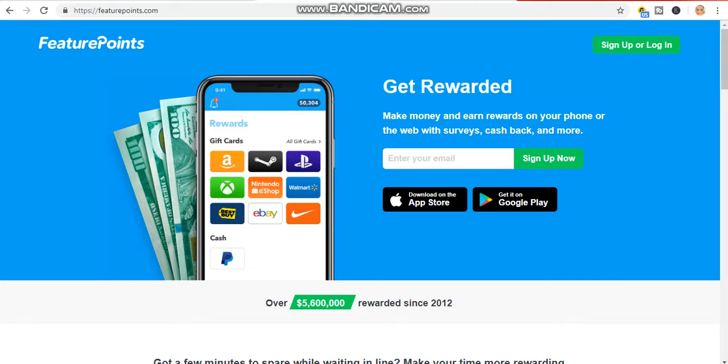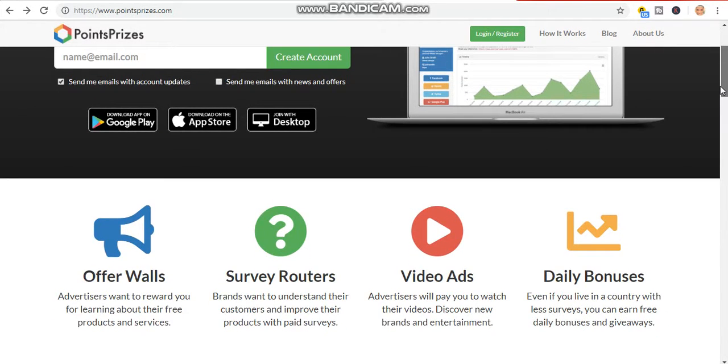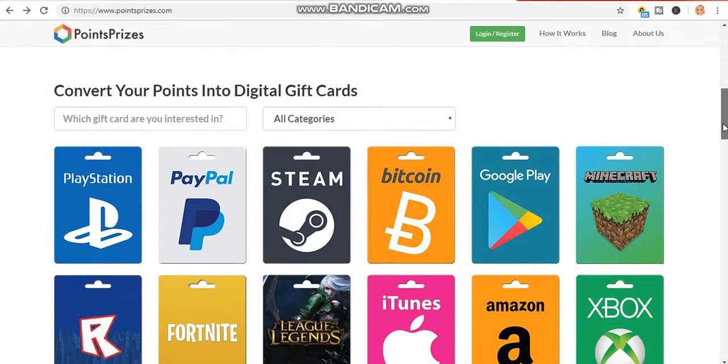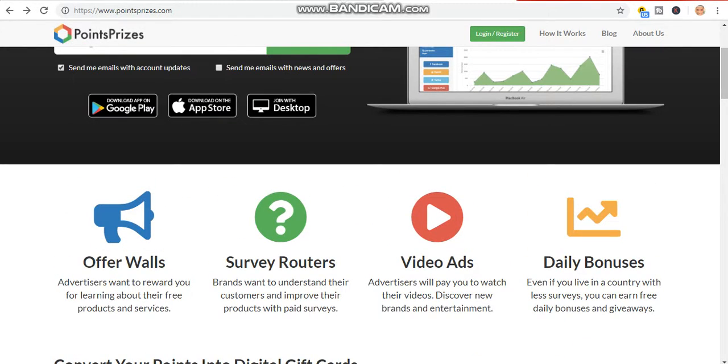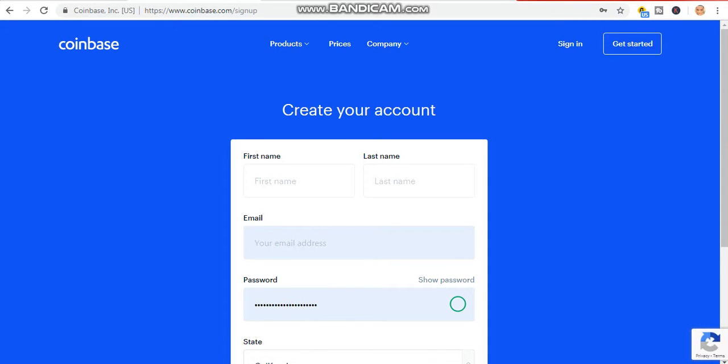I recommend you start now — it's 100% free and 100% legit, they pay instantly. Thank you for watching today's video. If you are new to my YouTube channel, kindly click on the subscribe button and turn on the notification bell so that I will notify you whenever I release a new video. See you in my next video.